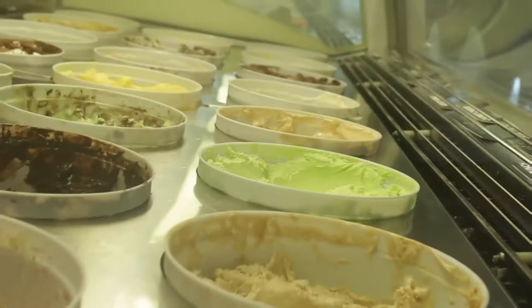Hey guys, what's up? It's Savvy here. We're here in Green Hills and we're going to visit Carousel Creamery. We're going to try the different flavors of ice cream and try some other items on their menu as well. So join my cheat day.